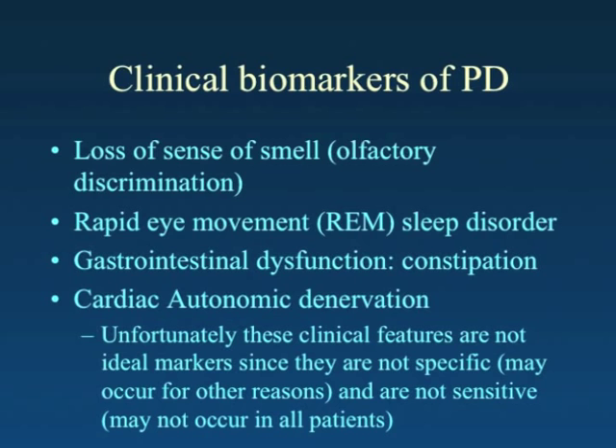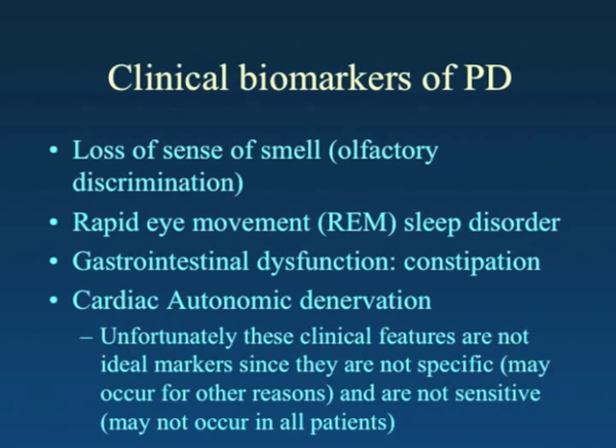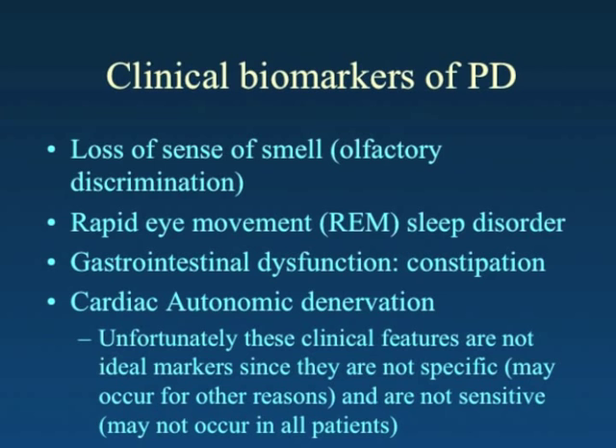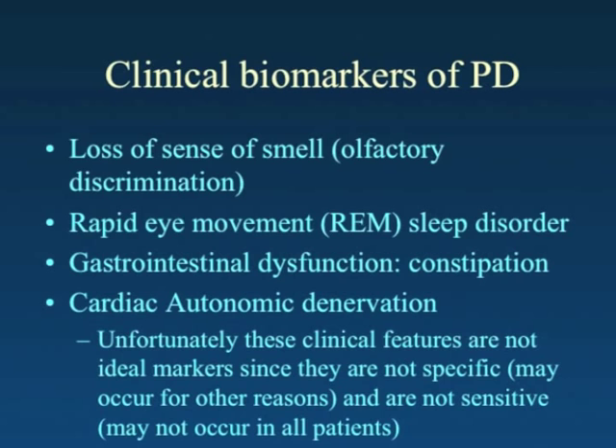Sleep disturbances have also been described, such as active dreaming, which may occur years before the diagnosis of Parkinson's disease. Constipation is also oftentimes described, and changes in cardiac function observable with imaging have been described as well. Unfortunately, these clinical features are not ideal markers because they don't occur in every person destined to develop Parkinson's disease, and may not occur at all in some patients.